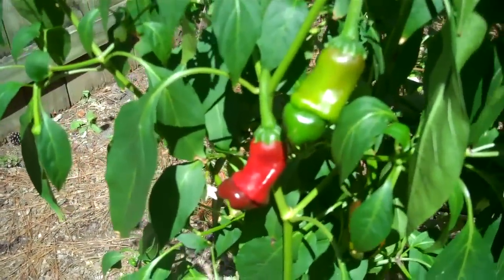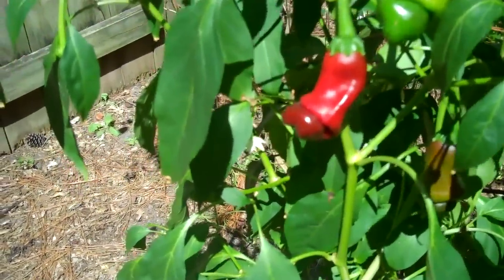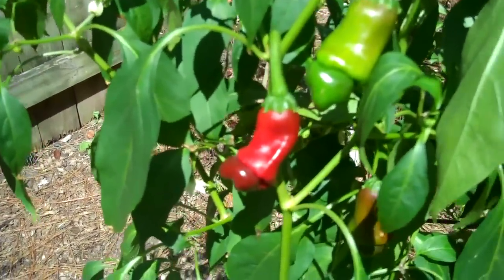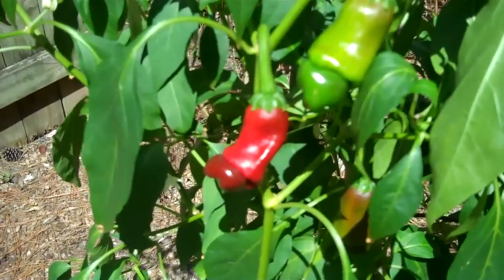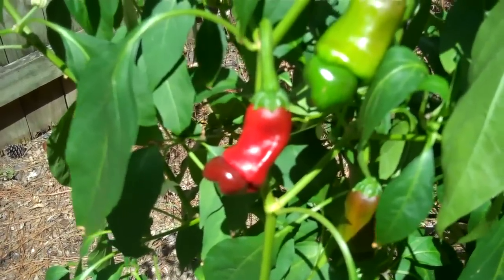Here's some unique peppers — they are hot, very hot, and from the shape of them you can probably figure out what the name of them is. They're called peter peppers.